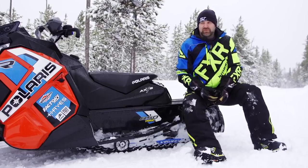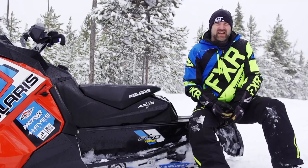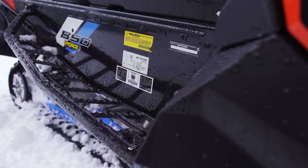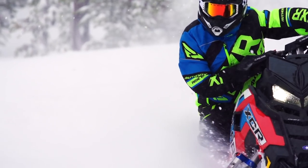The most impressive upgrade on the rear of the XCR is definitely its set of two-inch bodied Walker Evans Velocity Needle shocks — arguably the highest-tech, most impressive shocks in the industry. As you move forward on the sled you'll find aggressive running boards, and the over-structure that supports the steering post is made of aluminum rather than carbon fiber for ultimate stiffness and durability.